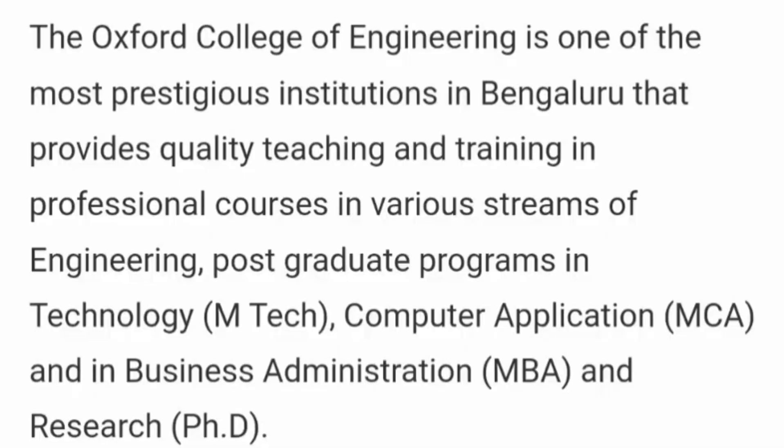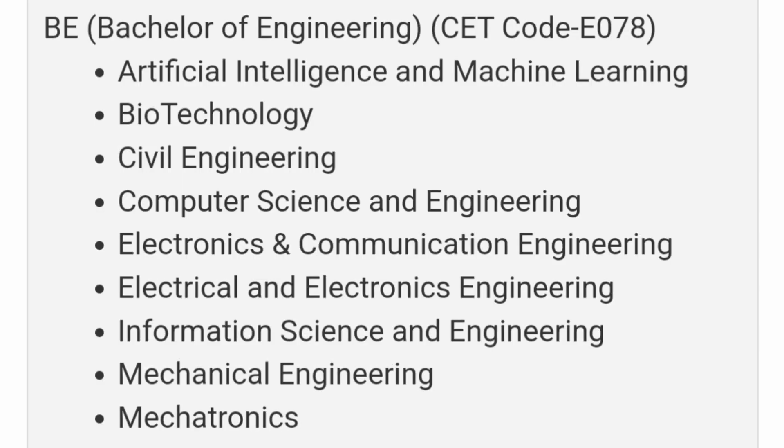In terms of courses, they offer BTech, MTech, MCA, MBA, and research programs. The focus of this video is the engineering UG course. UG admissions are taken through KCET and COMED-K mode of admission. They also have a management quota, which accounts for 25% of seats.